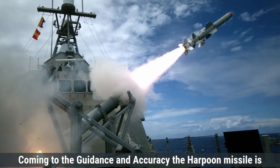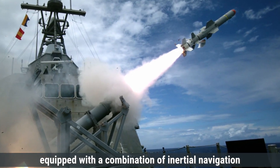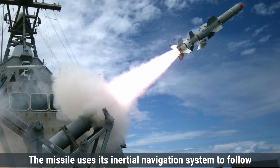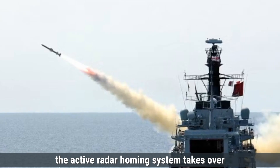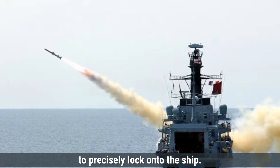Coming to guidance and accuracy, the Harpoon missile is equipped with a combination of inertial navigation and active radar homing guidance systems, making it highly accurate in locating and targeting enemy vessels. The missile uses its inertial navigation system to follow a pre-programmed flight path, and as it nears the target, the active radar homing system takes over to precisely lock onto the ship.